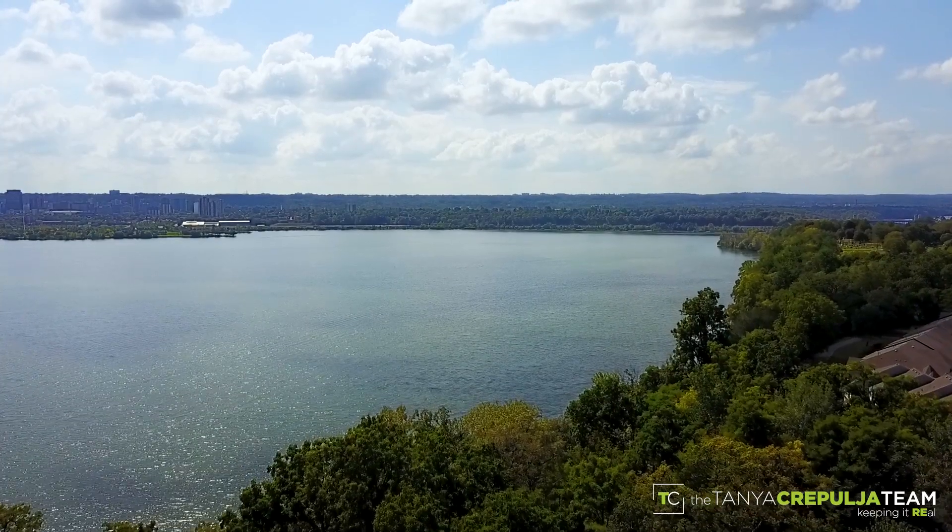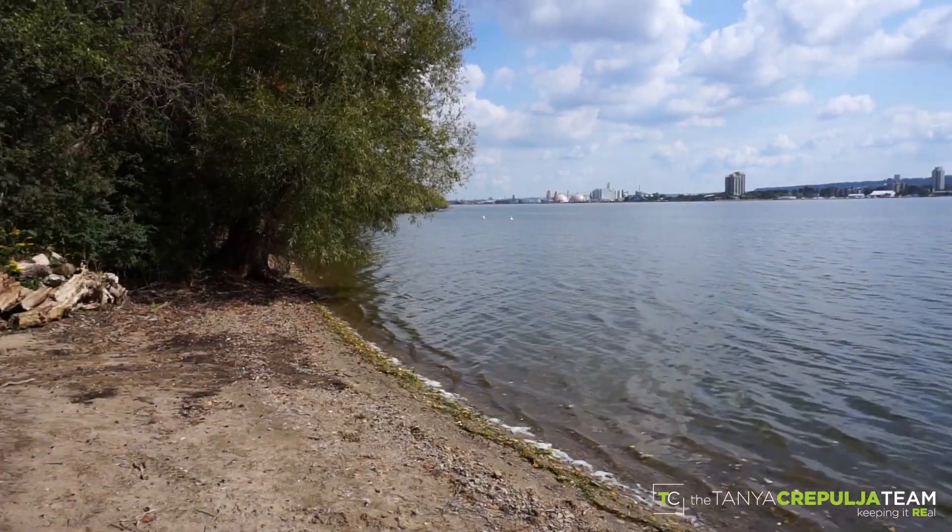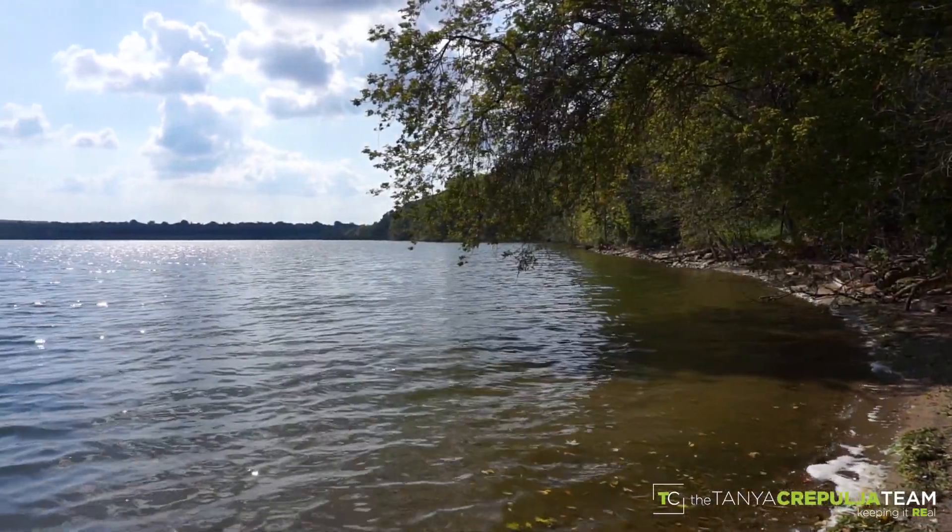Bonus bragging rights? You'll also have part ownership of Brighton Beach, where over 5 acres of ravine, walking trails, private sandy beach and shoreline overlooking Burlington Bay are yours to enjoy.